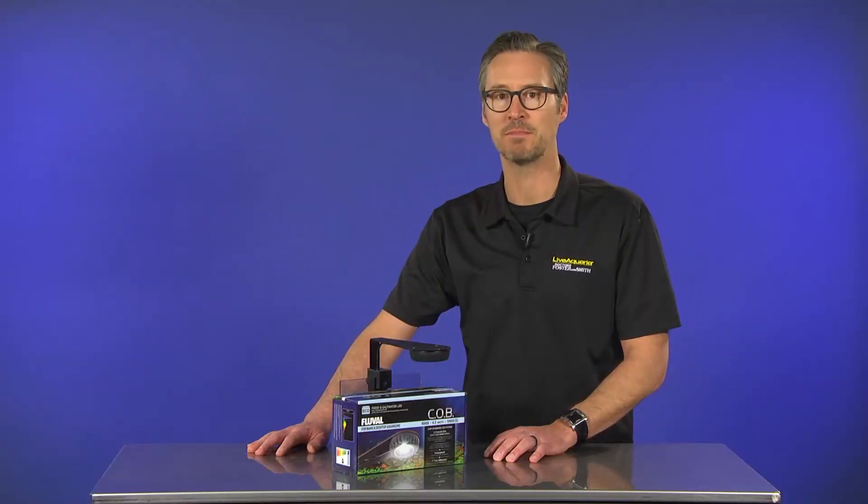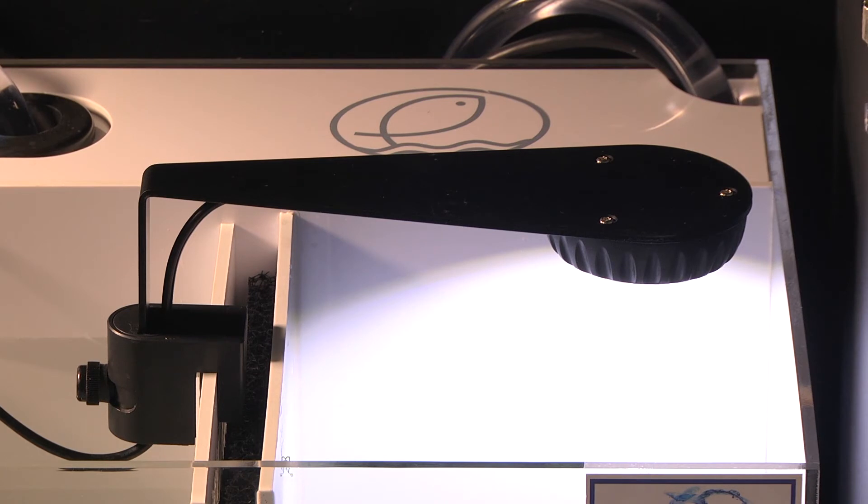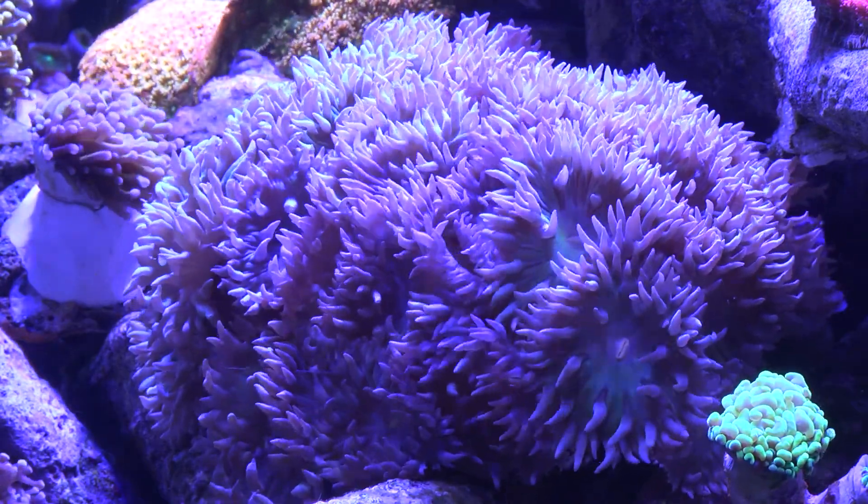Oftentimes, space is limited within the aquarium cabinet stand, so a light fixture with a compact design and necessary light output is paramount to a successful and productive refugium capable of enhancing aquarium water quality.